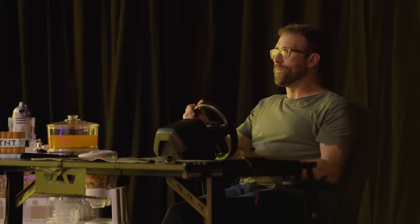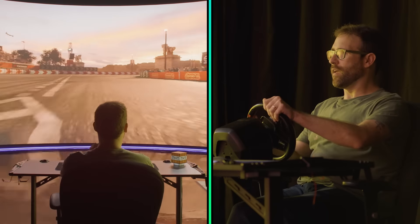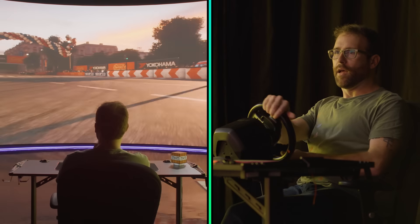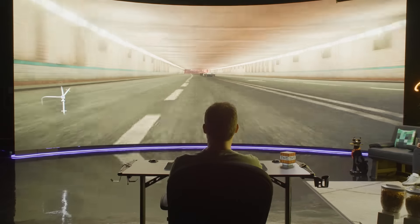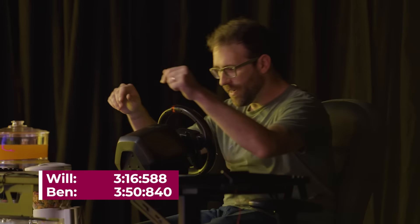Ben finishes his second attempt. The group compares scores — Ben did three seconds worse than his first run: 'That's basically a lateral move. I did worse.' Meanwhile, Izzy steps up for her second attempt, nervous: 'I'm so nervous. Sharp left — use your brake.' She begins the first ramp: 'I think I can do better than the first one.' A gamer watches Will's locked-in time nervously, wondering if Izzy can beat it.